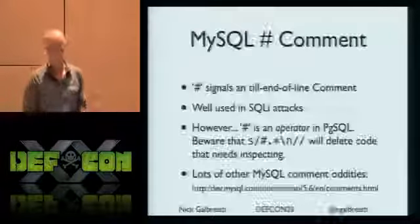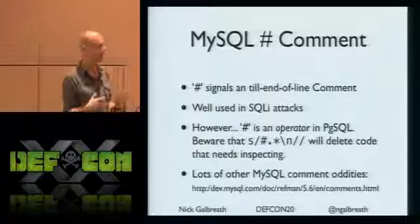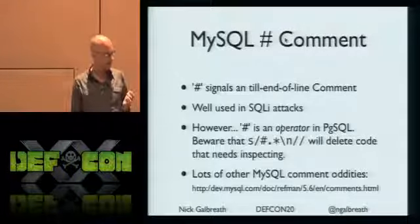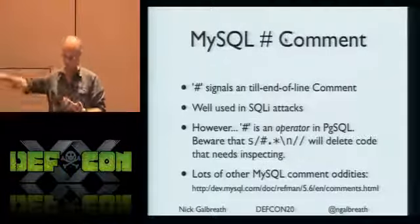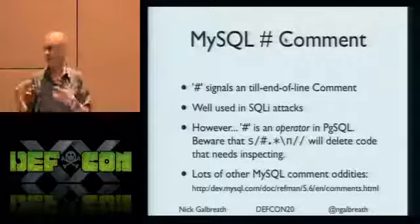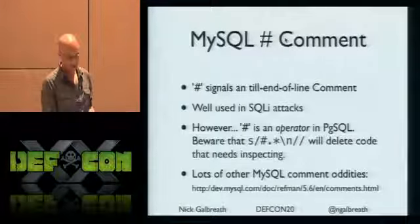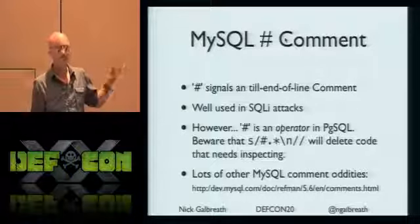MySQL has been known to have some unusual accommodating rules, including versioned comments. The pound sign comment has been well-used in SQL injection attacks. However, if you're attacking Postgres, pound is actually an operator - it's not a comment. So if your WAF just nukes comments, in Postgres you'd actually be eliminating real code. If a firewall or WAF is changing the input, this is a great way to inject something courtesy of the WAF itself rewriting stuff. MySQL comments have a ton of interesting oddities.